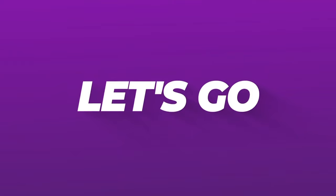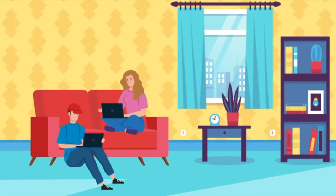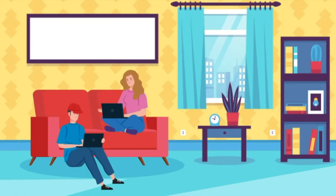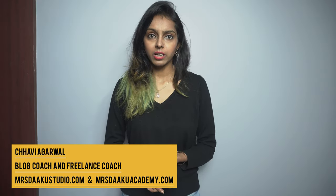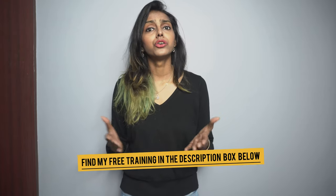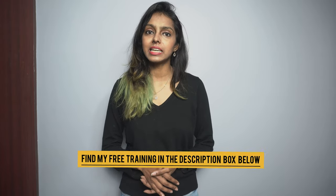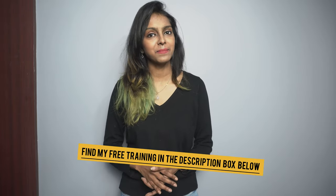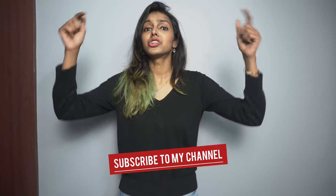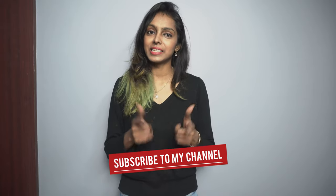So stay with me till the end — you are going to learn a lot. I'm Shavi Agarwal, a full-time YouTuber, blogger, and online business coach who has helped 100+ students start, grow, and earn from their freelancing and blogging businesses. We create videos on working from home, freelancing, and making money online. So click on the red icon below and subscribe to my channel. Now let's get started.